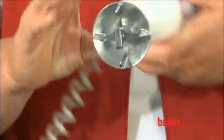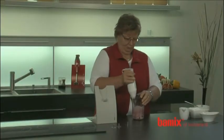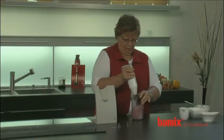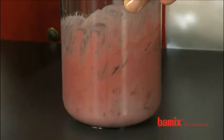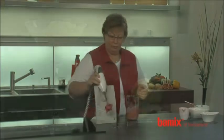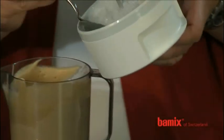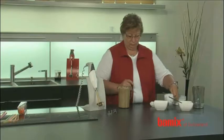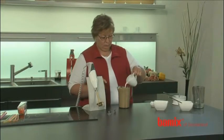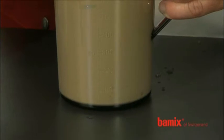Besides light creams, the Bamix also allows preparation of other foods. From now on, with the appropriate attachment you can make ice cream and sorbet with the utmost ease. You can do all this with a few effortless movements. Or why not try mixing water, ice cubes and coffee powder to make a delicious café frappé? Just the thing you need is a simple and refreshing drink in the hot summer months.